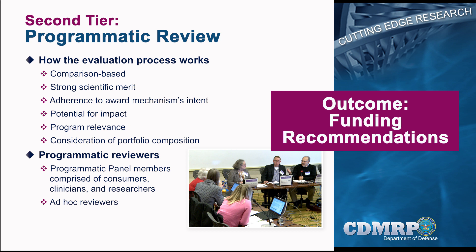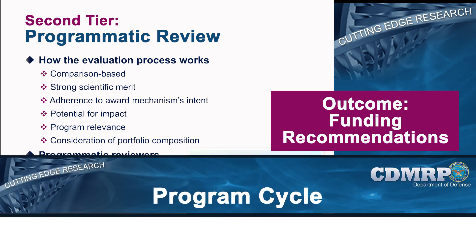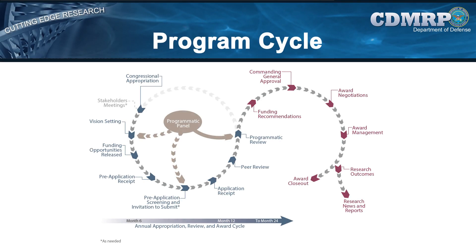After programmatic review, funding recommendation lists are generated and submitted to the Commanding General, USAMRMC, for final approval. Once funding recommendations are approved, all applicants are informed of their award status. Negotiations begin, and awards are made to the relevant organizations. By the end of the second fiscal year, applications are received, scientific and programmatic reviews are conducted, award negotiations are completed, and funds are awarded.